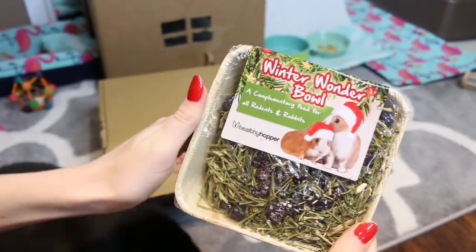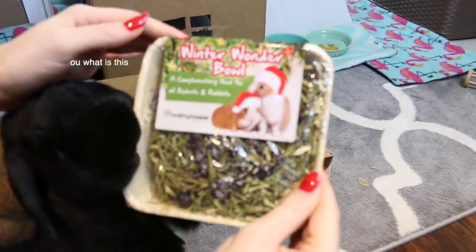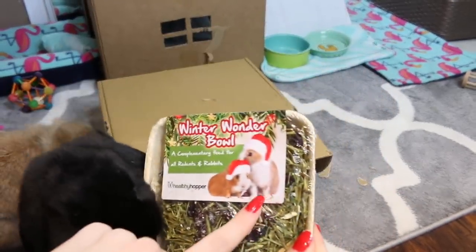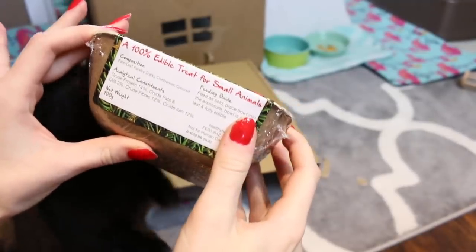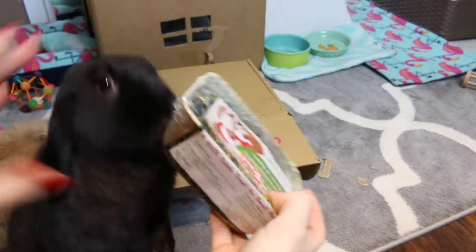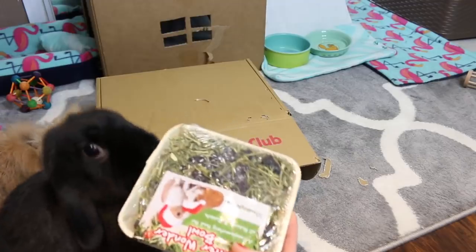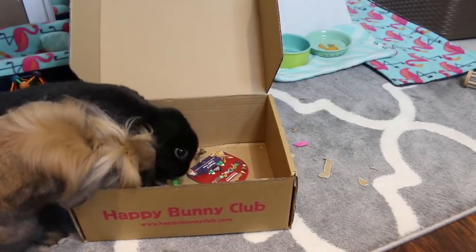The next thing is the Winter Wonder Bowl by the Healthy Hopper. It has what looks to be some grass hay, palm leaf, parsley stalks, cranberries, and coconut. Excuse me, you really want that! Okay guys, that's the last thing we got — what is it?